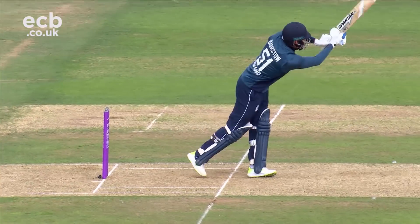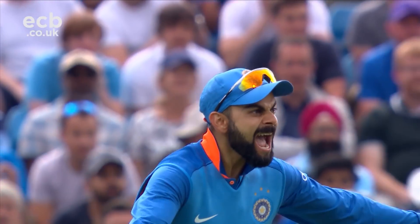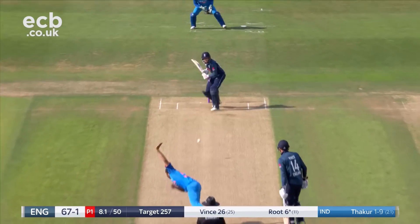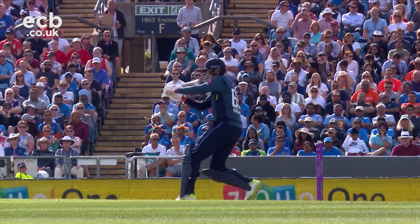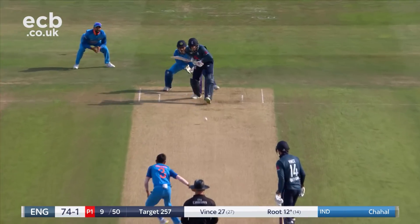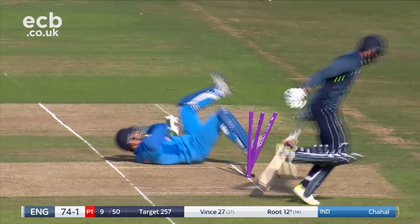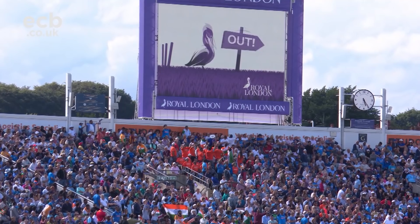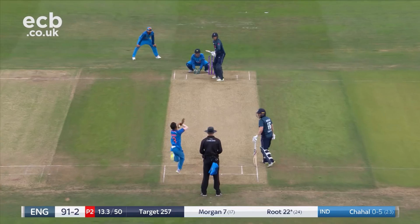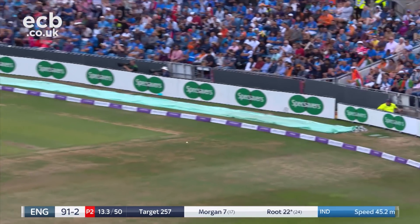Clipped it through to mid-wicket — India needed that wicket, they've been gifted a wicket. Nicely controlled from Joe Root and he's going to pick up a boundary. He did that so well at Lord's. Things need to be quick, really quick. A full toss and Joe Root wide of square leg before.